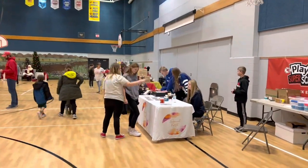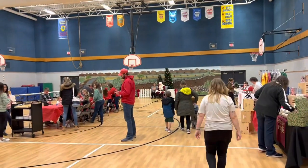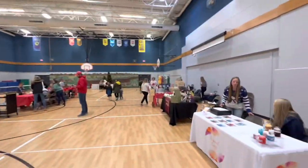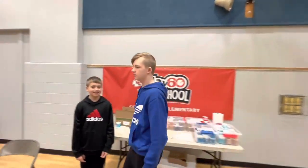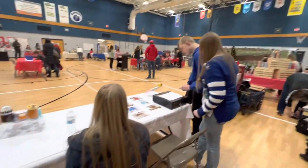We're at Cedar Creek Elementary for Cookies with Santa. It's just about to start. Here is Luke and the family. Caleb, we're all selling slime.